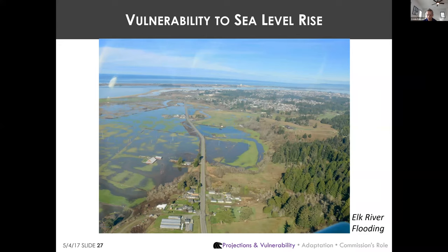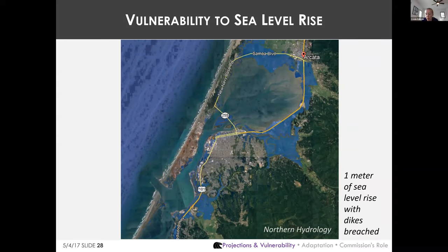A shoreline inventory by Aldaron Laird in 2010 found that 75% of the Humboldt Bay shoreline consists of artificial barrier structures, including 41 miles of dikes and 11 miles of railroad. These protect nearly 10,000 acres of low-lying diked former tidelands that would otherwise be flooded today. Most of these dikes are not high enough to address sea level rise, are in significant disrepair, and there is no centralized dike district — they are owned by individual property owners and the railroad.